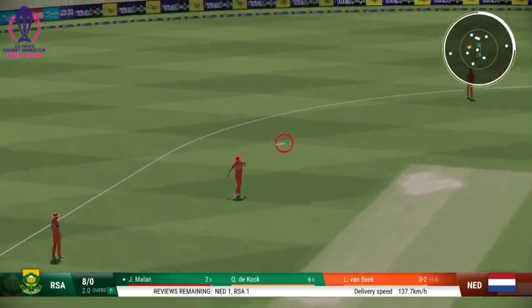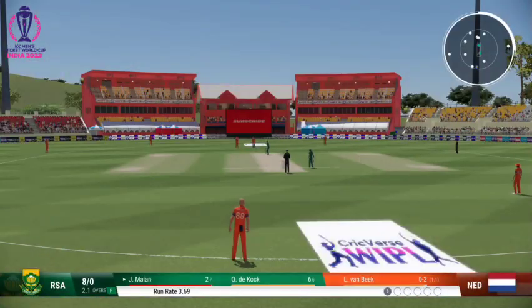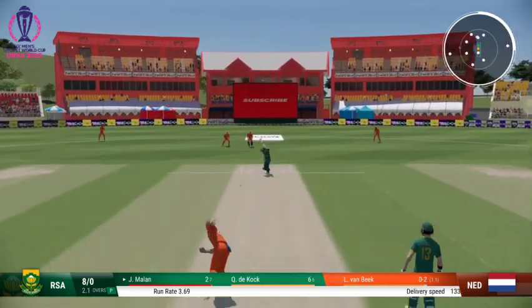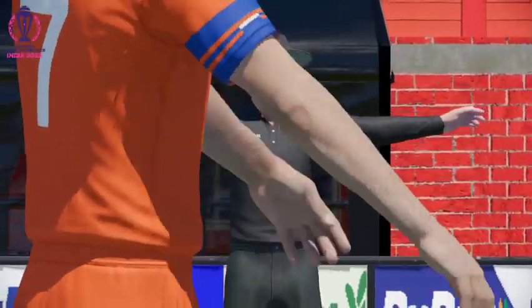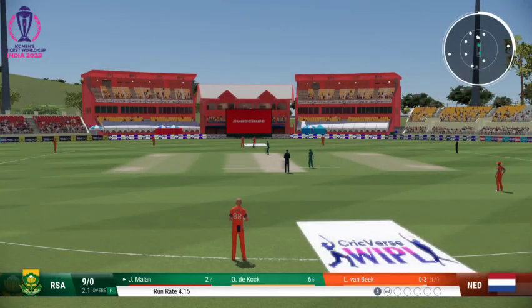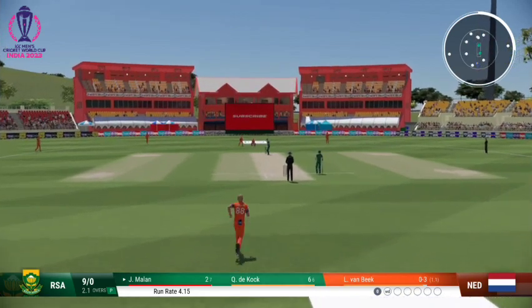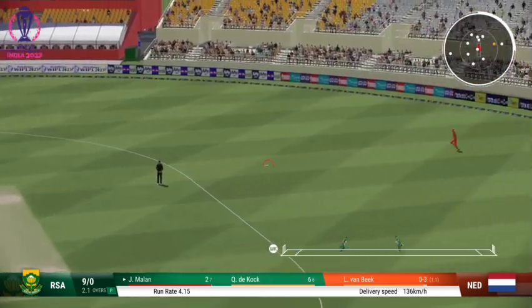Collects that one, simple as you like inside the ring. No interest on that occasion to play at the ball. Well placed — should get a single.